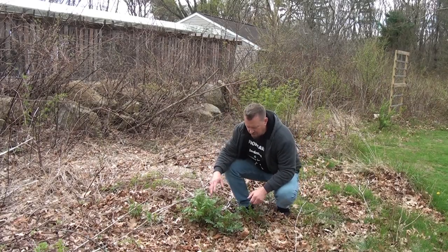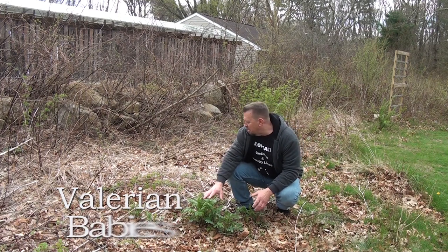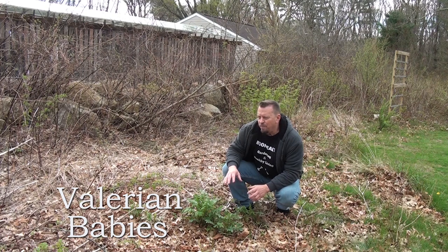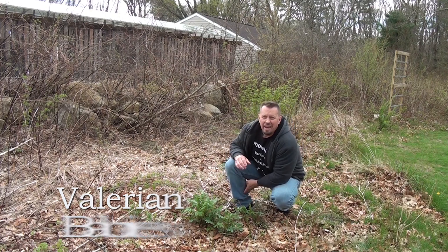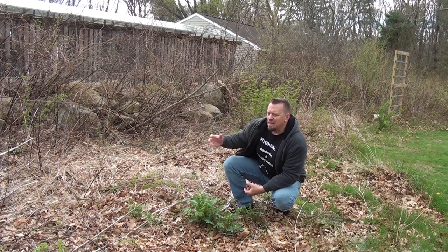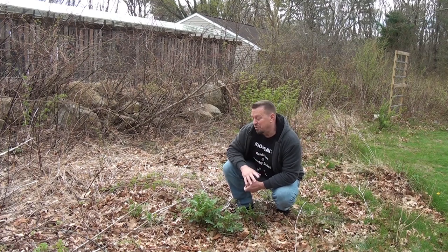This is the valerian that I started by seed last year and it came up pretty well. I've got a few little plants that are hopefully going to multiply, but there's a lot of competition in here. I have to get rid of all of these blackberries that keep popping up, so I'm going to be doing a lot of digging up the roots.